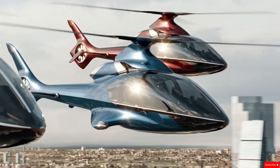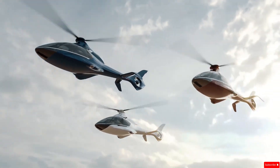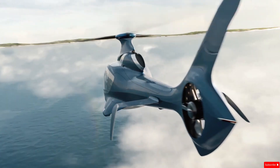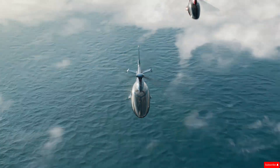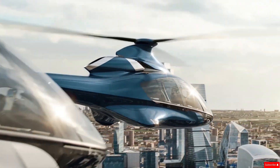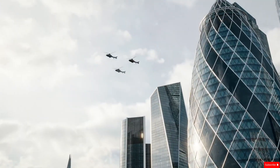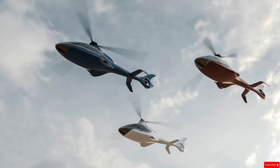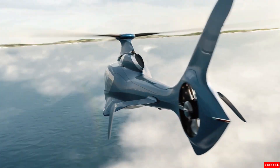Inside, the cockpit is sleek and modern, equipped with two large 15-inch touchscreen displays for intuitive control and navigation. Safety is a priority too, with features like a crash-resistant fuel system and a ballistic parachute for emergency situations. The HX-50 blends high performance with luxury and safety, aiming to redefine what private helicopter travel can look like.